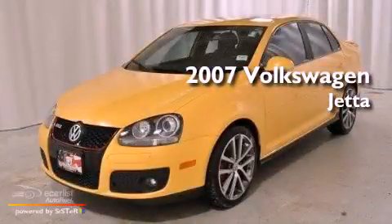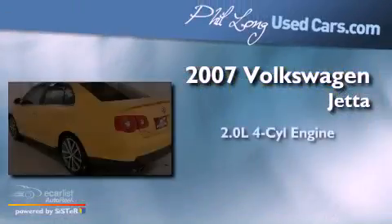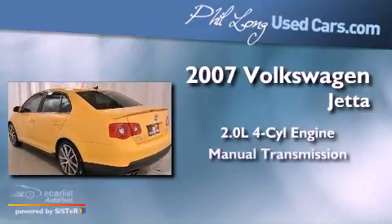This is a 2007 Volkswagen Jetta. It features a 2.0-liter four-cylinder engine and a manual transmission.